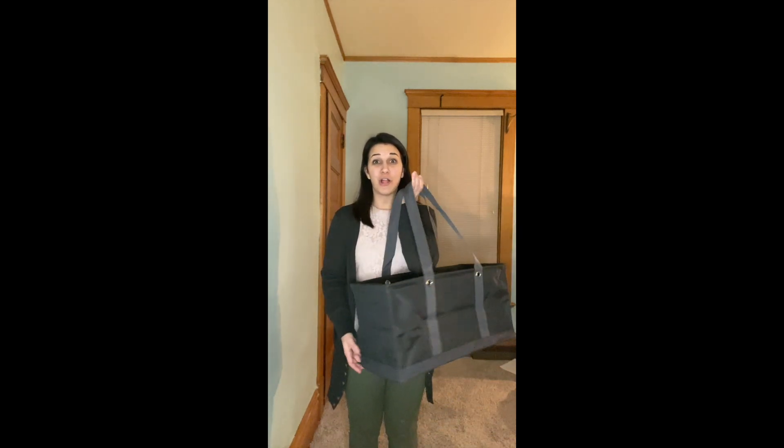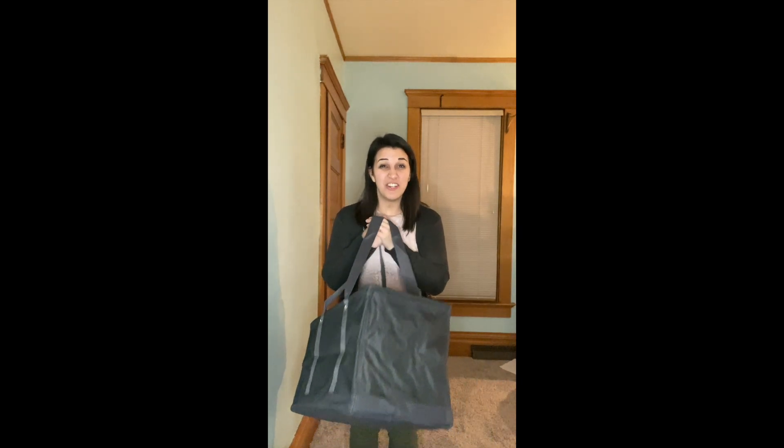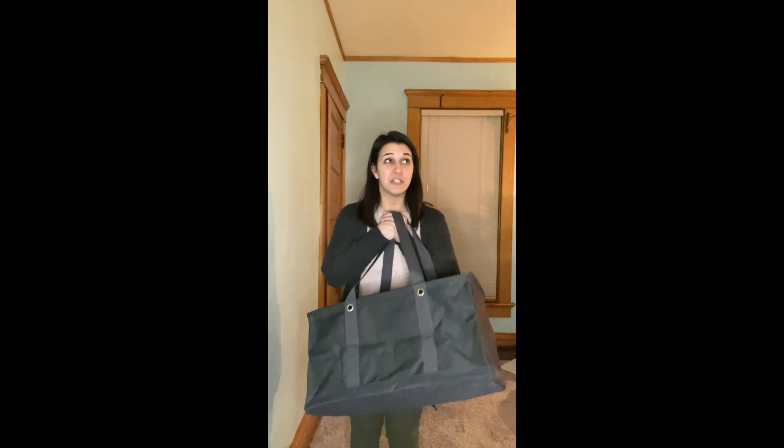Hi everyone, it's Kelly, your bag lady. I'm here to show you our number one best selling product — the large utility tote. The question isn't if you have a large utility tote, it's how many large utility totes do you have.